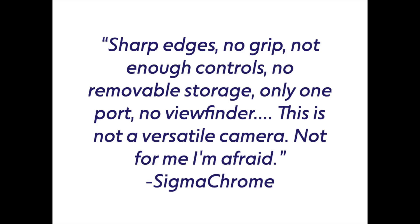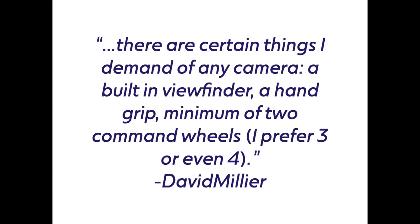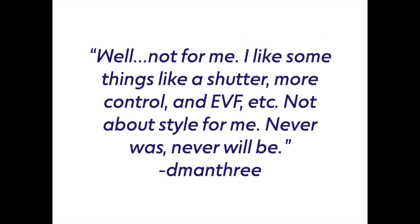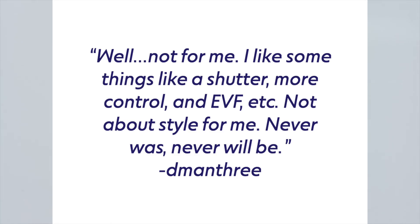This sounds terrible so far, but here's what people had to say about it on the DP Review comments. Sharp Edge: 'No grip, not enough controls, no removable storage, only one port, no viewfinder. This is not a versatile camera. Not for me.' Another commenter: 'This doesn't look like a pragmatic camera decision. By ruthlessly stripping down the concept of a camera, Sigma has made a far less capable and far less versatile device.' Someone else: 'There are certain things I demand from any camera — a built-in viewfinder, a hand grip, a minimum of two command wheels, I prefer even three or four.' And: 'I like some things like a shutter, more control, an EVF, et cetera. It's not about style for me. It never was and never will be.'